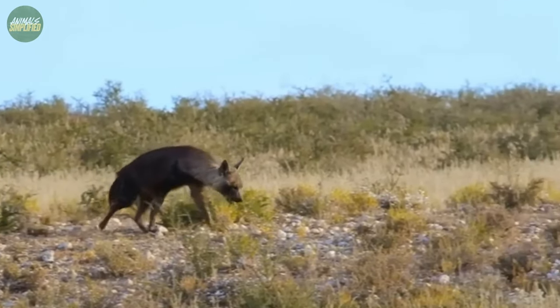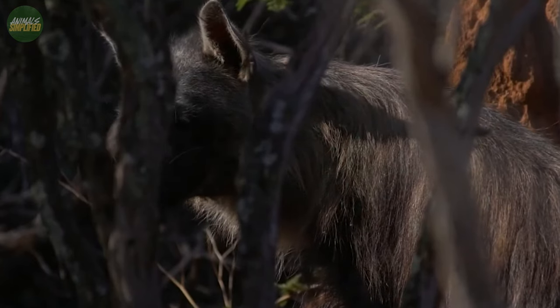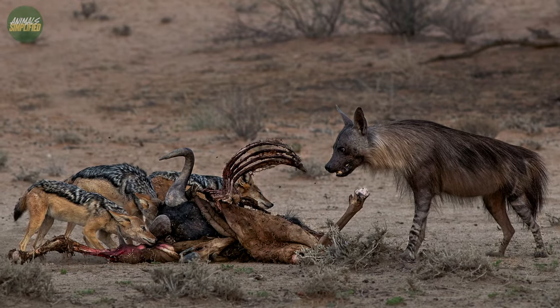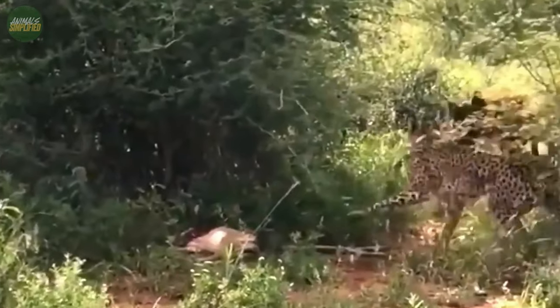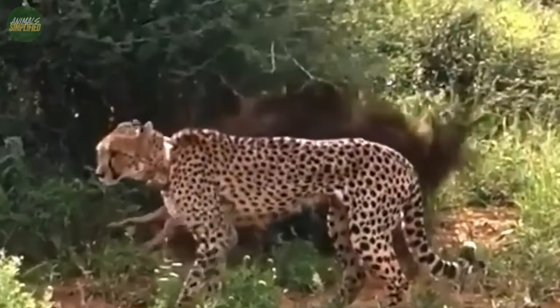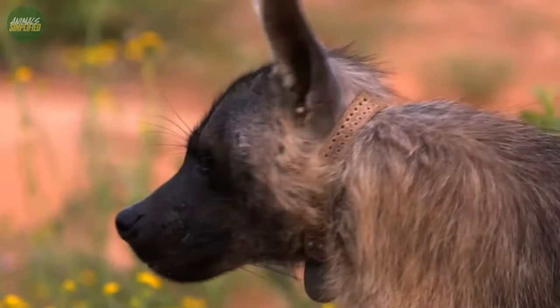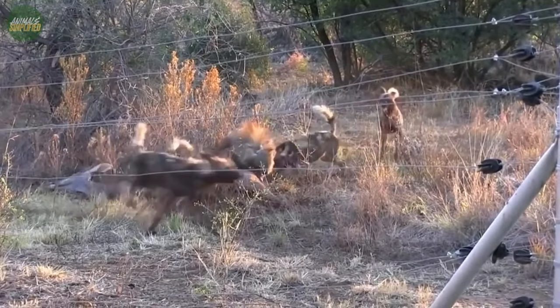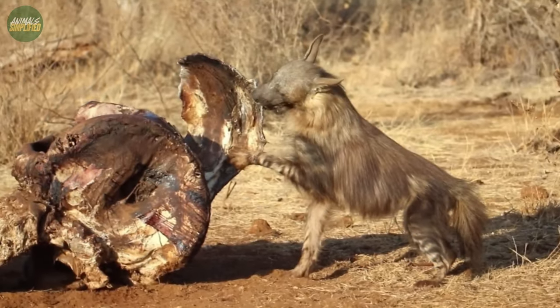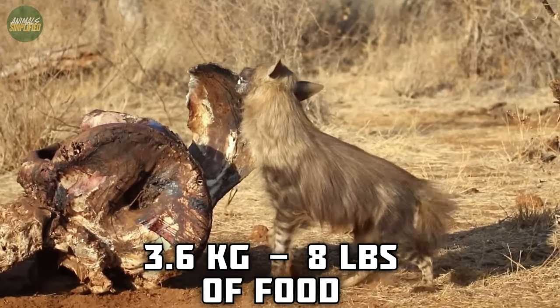When it comes to food, the brown hyena has a strategy that's both intriguing and practical. While one might assume that this nocturnal creature is an aggressive hunter, it's primarily a scavenger. Its meals predominantly consist of carrion, but the manner in which it locates and consumes this is truly fascinating. The brown hyena roams the vast African landscapes, using its keen sense of smell to detect the scent of a recent kill. With powerful jaws capable of crushing bones, it can extract nutrients that other predators might leave behind. In a single foray, a brown hyena can consume up to 3.6 kilograms — almost 8 pounds — of food.